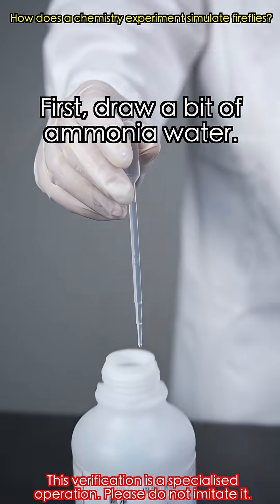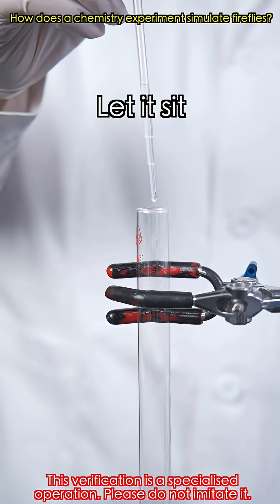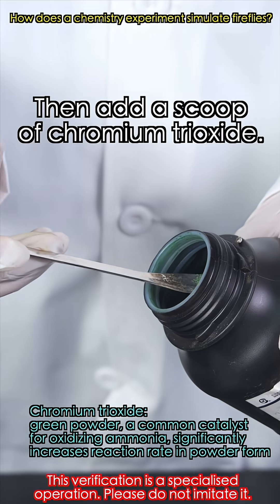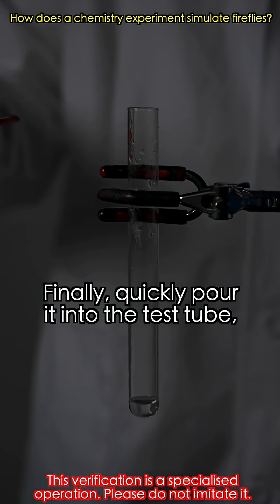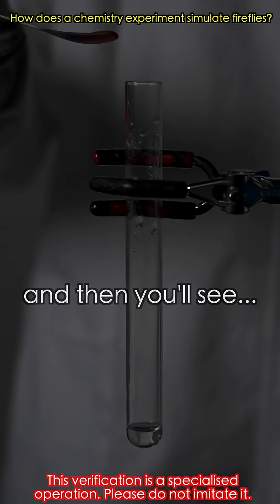Let's try a small version first. Draw a bit of ammonia water and let it sit and evaporate. Then add a scoop of chromium trioxide and heat it until it glows slightly red. Finally, quickly pour it into the test tube, and then you'll see...